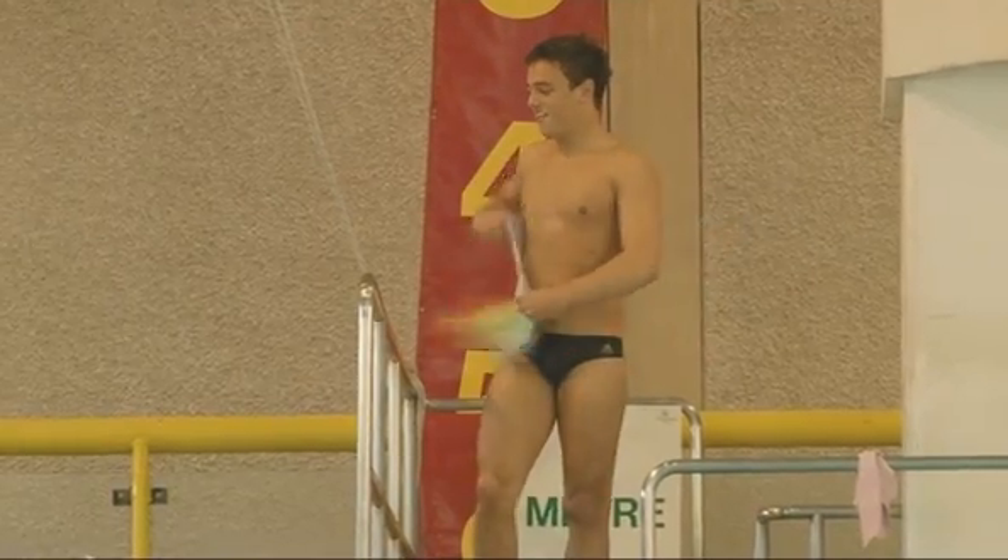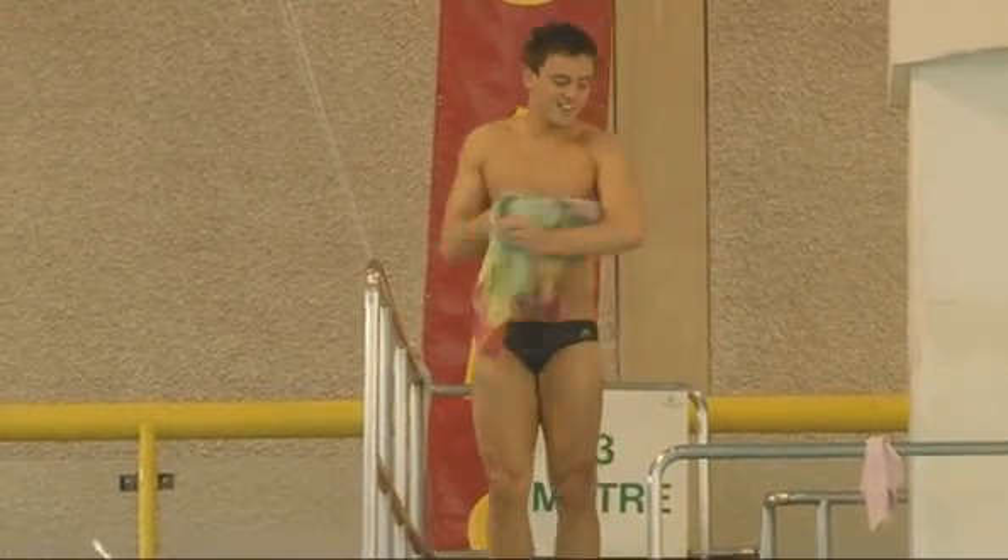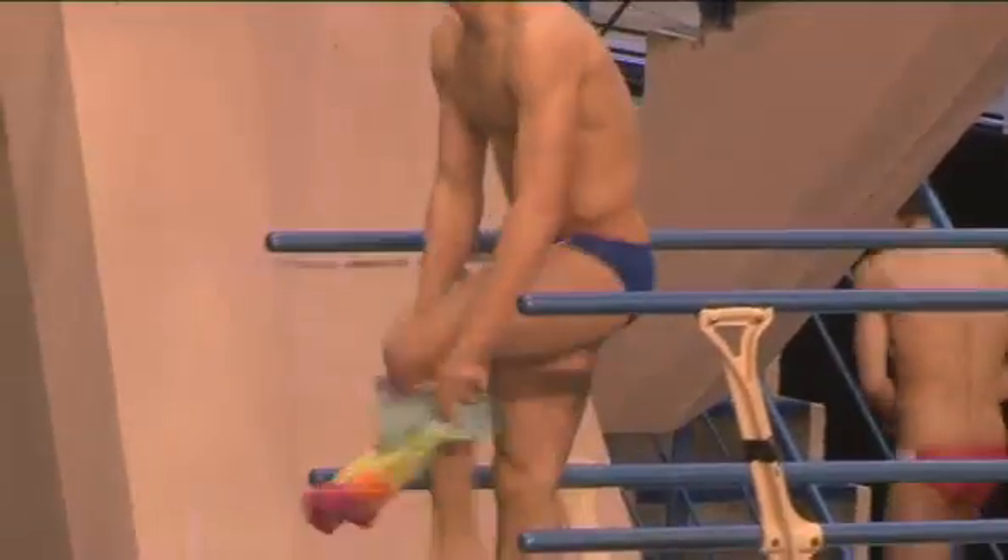This thing around my shoulders is called a chamois — it's something that every diver has. It prevents them from injury and it stops them from getting cold. It's something you have in between each dive. Normally we dry ourselves off so that when we're spinning around in our shapes, we don't slip out and cause ourselves injuries.